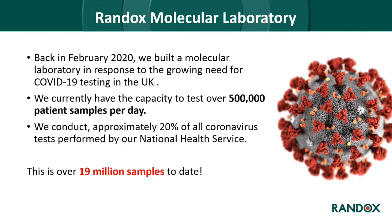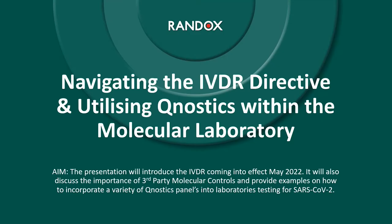Back in February 2020 we built a molecular laboratory in our Randox science park in response to the growing need for COVID testing in the UK. We currently have the capacity to test over 500,000 patient samples per day, with additional testing in satellite laboratories across the UK. We have conducted approximately 20% of all coronavirus tests performed by the national health service — over 19 million COVID samples to date.